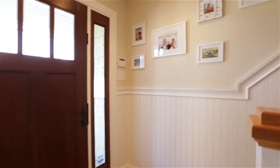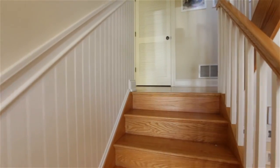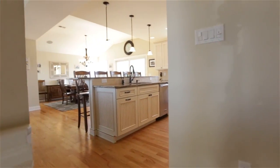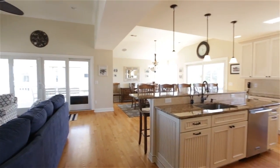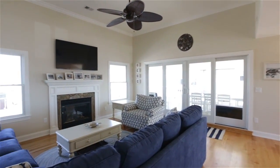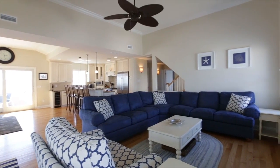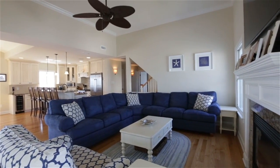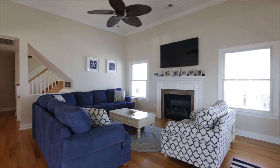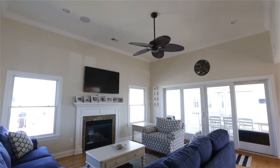Wainscoting throughout the entryway and open stairway accentuates the beautiful oak floors. The top floor of the home is swathed in light, encompassing the kitchen, dining area, and living area, making it a sure dweller's dream. The open living area offers a granite gas fireplace and a large amount of space for seating. An abundance of oversized windows and glass doors showcase the picturesque Atlantic Ocean.